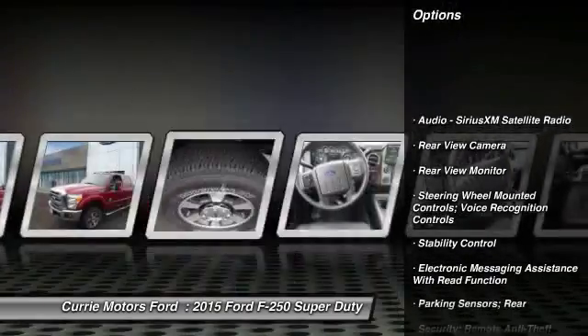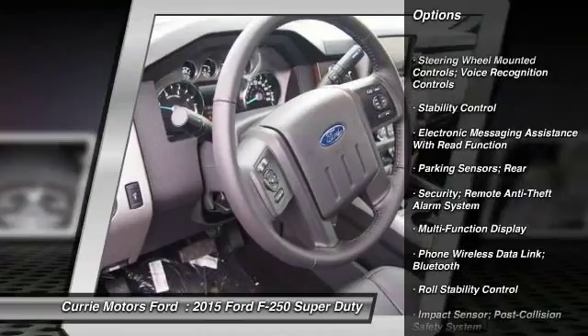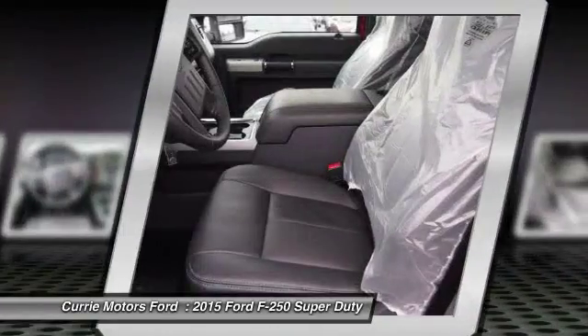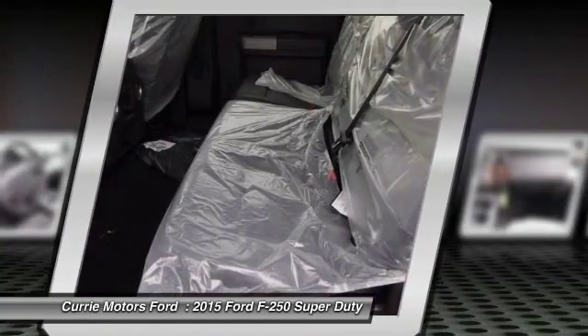Stability control, power steering, cruise control, power brakes, backup camera, child safety locks, fog lights, trip computer, power windows, tachometer.